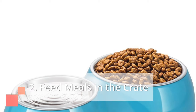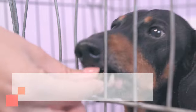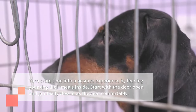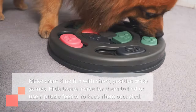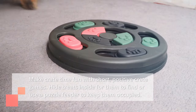Second, feed meals in the crate: turn crate time into a positive experience by feeding your dog their meals inside. Start with the door open and gradually close it as they eat comfortably. Third, crate games: make crate time fun with short, positive crate games. Hide treats inside for them to find or use a puzzle feeder to keep them occupied.